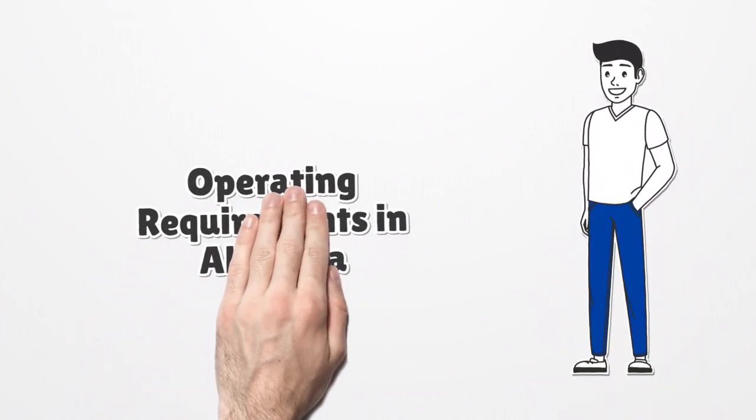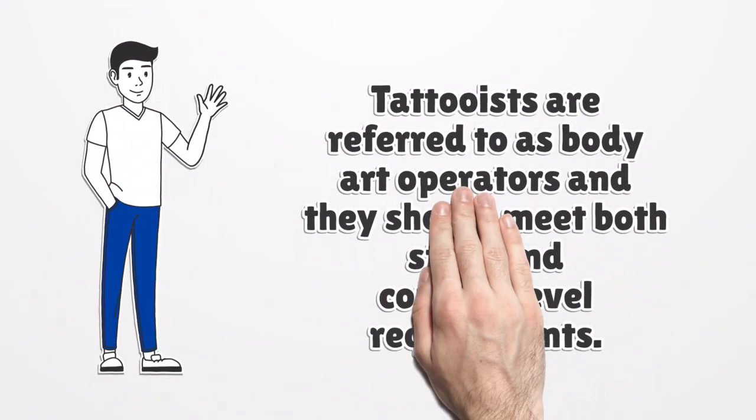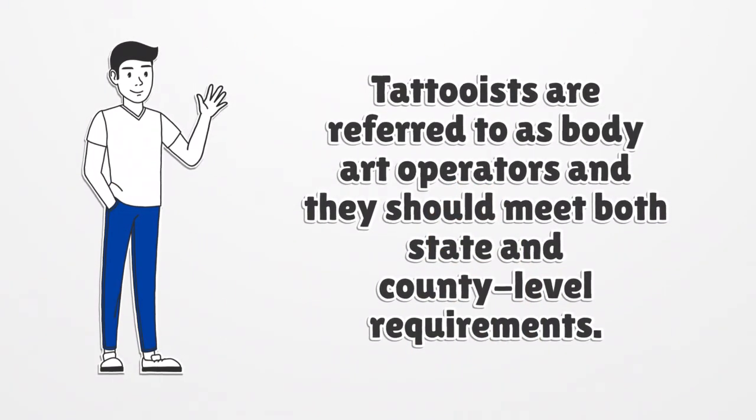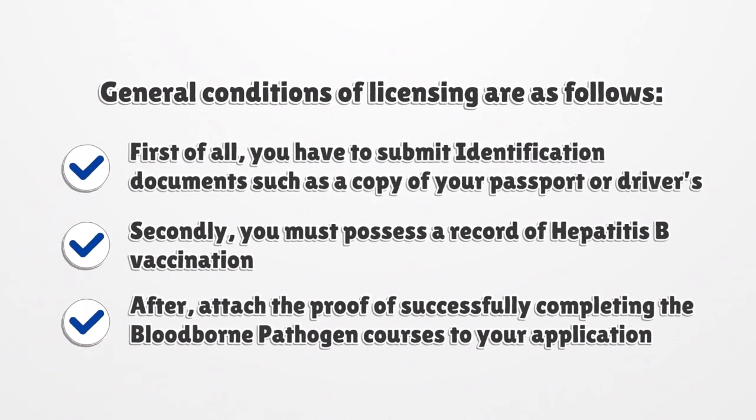Operating Requirements in Alabama. Tattooists are referred to as body art operators, and they should meet both state and county level requirements. General conditions of licensing are as follows. First of all, you have to submit identification documents such as a copy of your passport or driver's license. Secondly, you must possess a record of hepatitis B vaccination and attach the proof of successfully completing the bloodborne pathogen courses to your application.